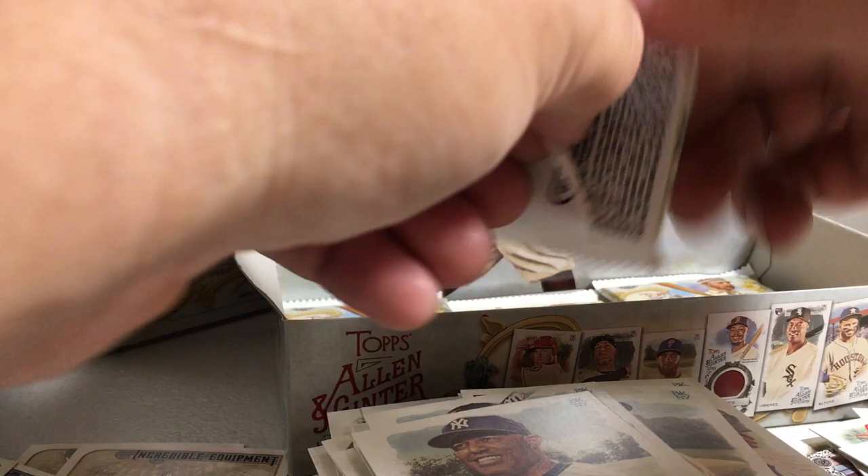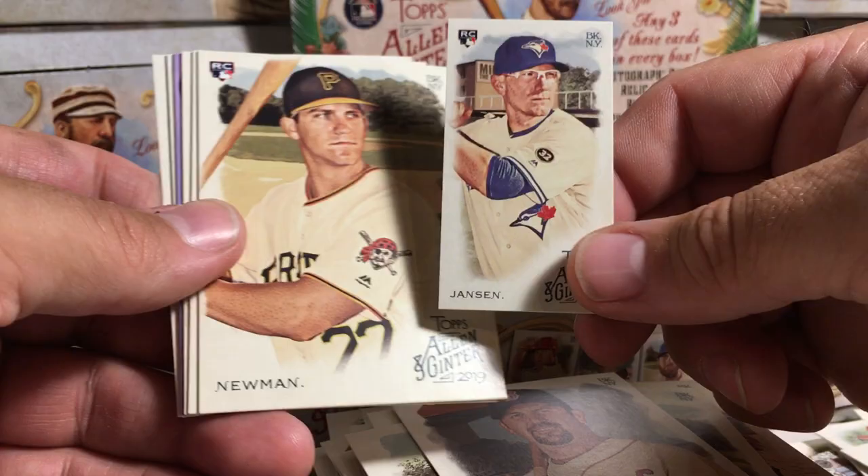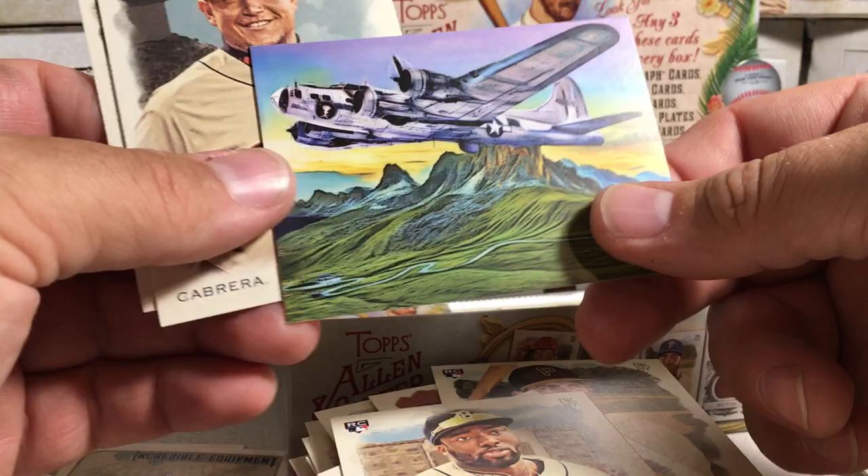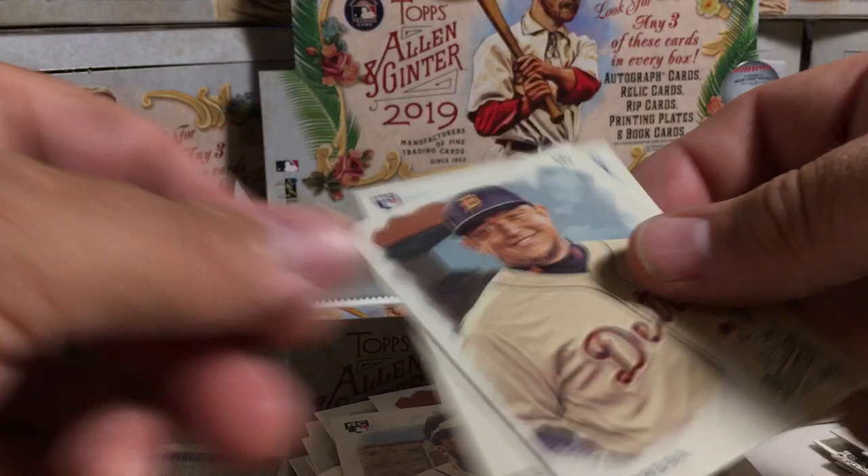Jason Varitek, Danny Jansen mini rookie, Kevin Newman rookie, Eddie Murray, Christian Stewart rookie. One of these Flying Fortresses, I think. Miguel Cabrera and Patrick Wisdom.